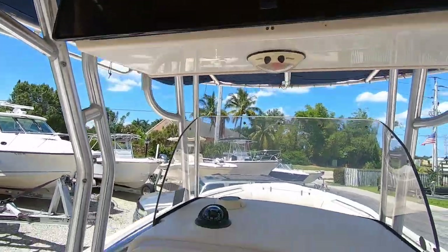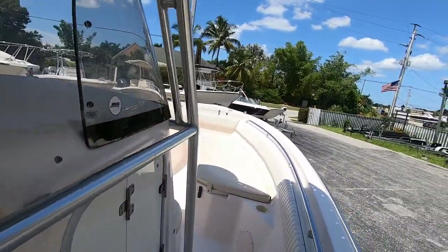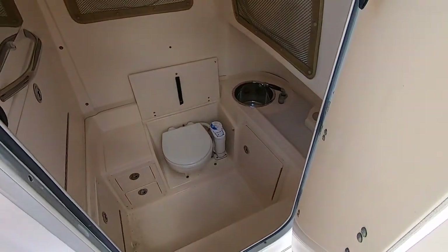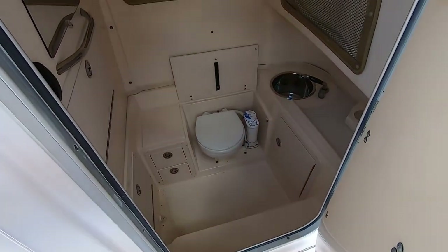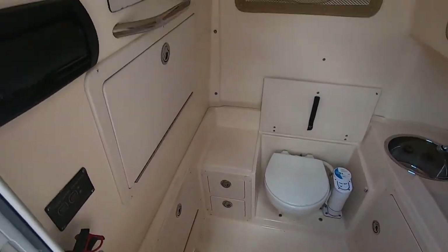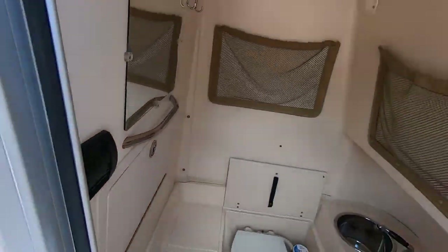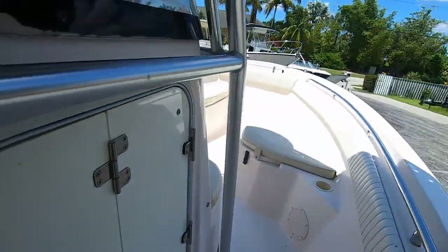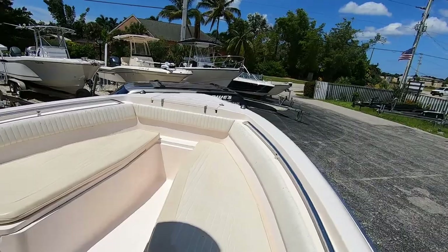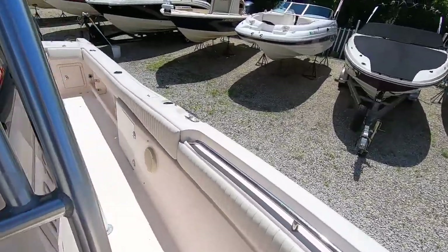She's a rugged boat with a nice tall windshield, built for offshore fishing and ready to go. Down here you have a marine head which is an electric flush toilet with a holding tank, a stainless steel sink, lots of room, lots of storage — even a mirror, and it looks like a stereo is in there too.